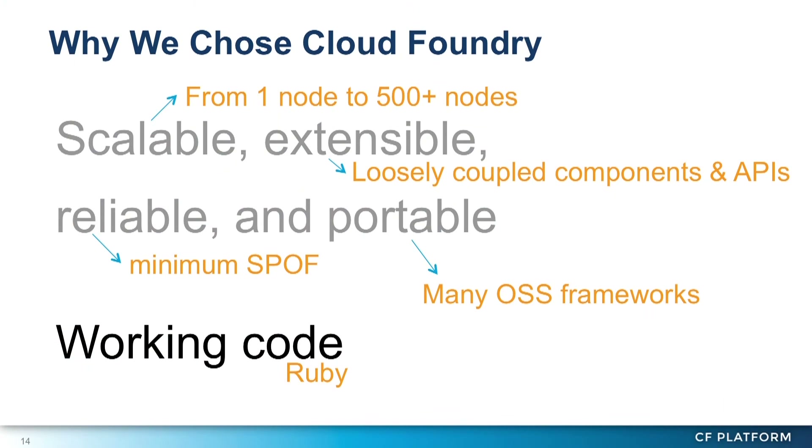The most important point was that Cloud Foundry was the only open source PaaS project available in 2011 when we started the project. I don't mean we were forced to choose Cloud Foundry — I mean Pivotal and VMware had great foresight in creating a public PaaS project. In addition, Cloud Foundry was written in Ruby, so the source code is really easy to run and extend. That's why we chose Cloud Foundry.